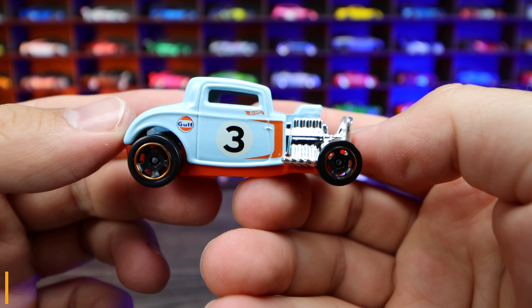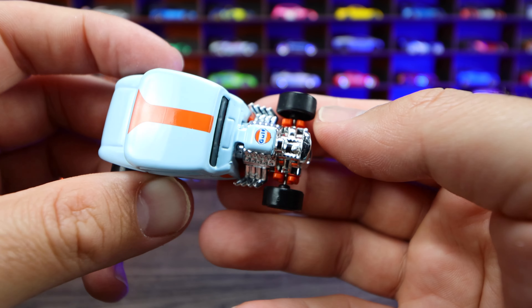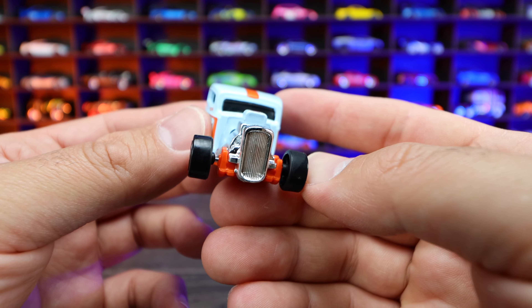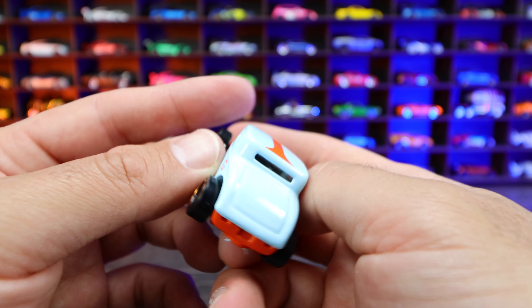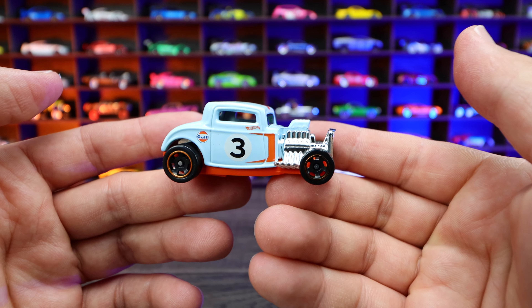32 Ford from Rod Squad. This one's got the golf livery on it. Love the golf livery, looks really good — the number three on the side, the big chrome engine with the golf logo just right on the top. Nice looking front end as well. Very classic casting. We've seen this one quite a bit, but I do really like it. I love the golf livery.